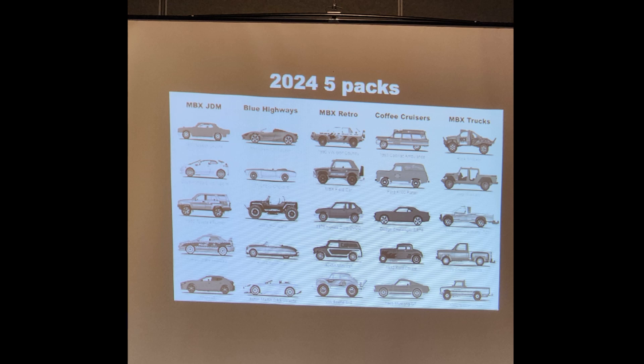The next set of 2024 five-packs: MBX JDM, which is more than likely going to be all Terry Ford models; Blue Highways; and MBX Retro — MBX Retro is going to be very exciting. Not necessarily for the models, but it's going to be just like the Target Retro with old-school throwback card art — it'll look really good in the package. They're all carry-forward decos unfortunately. Then Coffee Cruisers and MBX Trucks with the Rock Shocker, which we have not seen in a very long time.